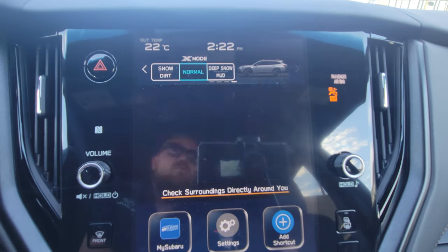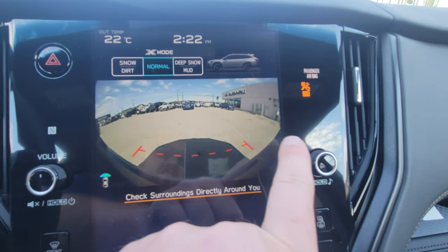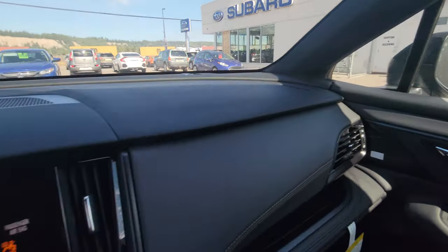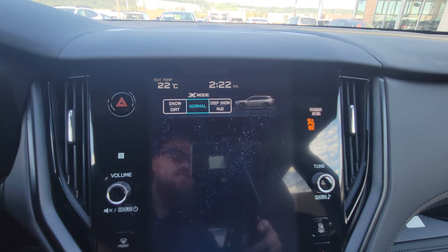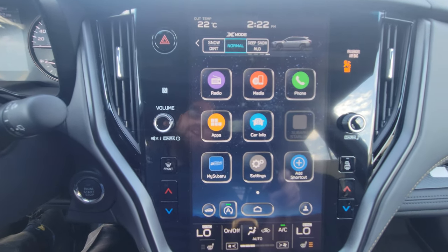I also have access to the front camera, which is almost 180 degrees. You can see a coworker out to the side there — quite a range of view, which is very handy for parking lots when coming out between two big vehicles, or on off-road trails.